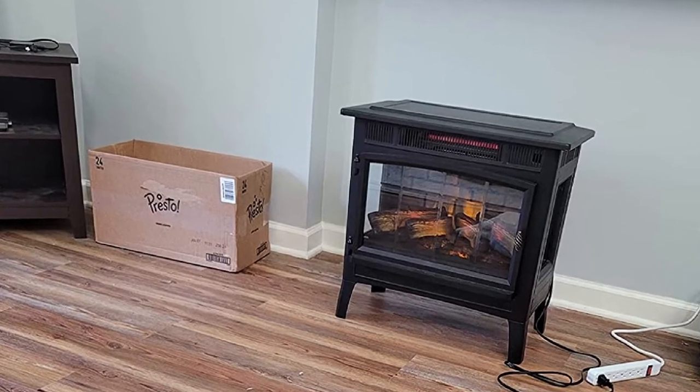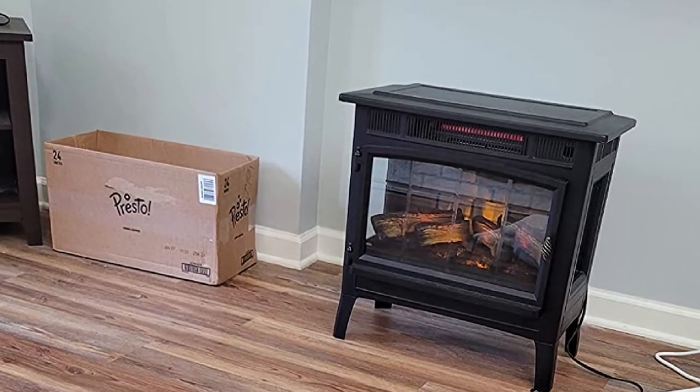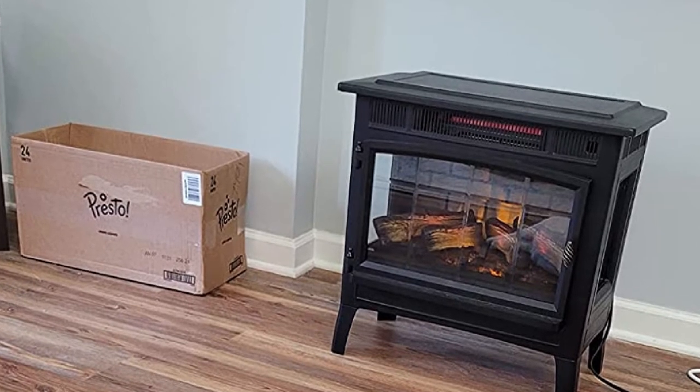As an added bonus, reviewers say the flames in this electric wood stove are surprisingly realistic, and the unit is a great source of supplementary heat for your house.